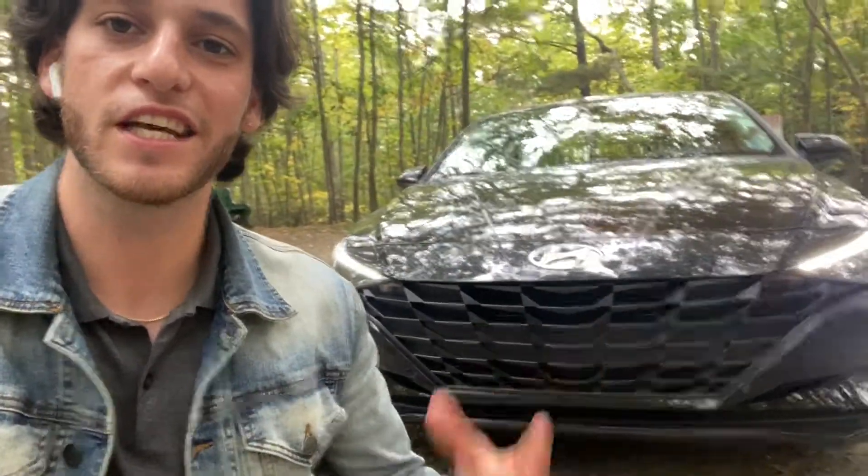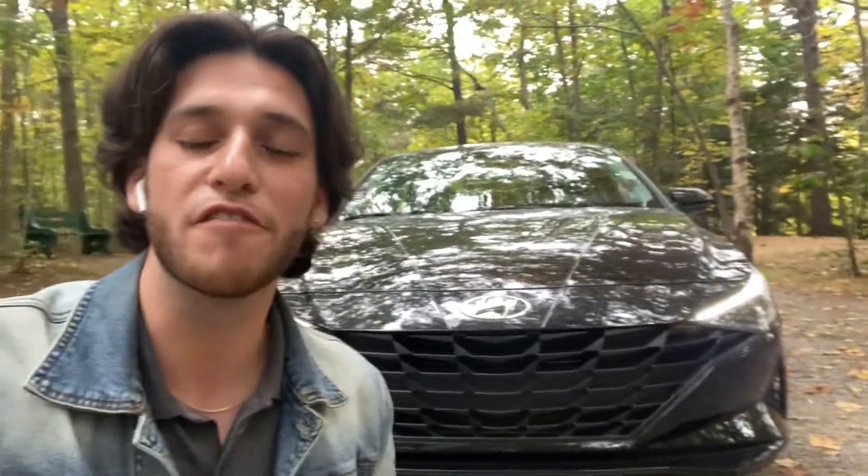First things first, you've probably noticed one or two of these cars driving around on the roads near you. The sleek design and sharp angles are sure to draw the eyes of anyone driving past. Right away, any Hyundai fan will recognize the signature hexagonal grille. However, the similarities between this and previous models really end there.